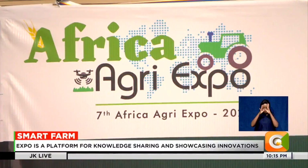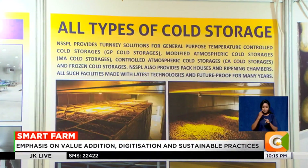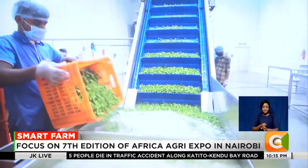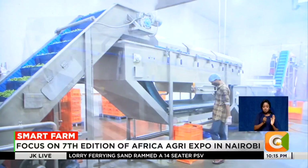This stand by Natural Storage Solutions was a major attraction, showcasing a cold storage method for onions. The crop can be stored in cold storage for up to 10 months at between 0 to 2 degrees centigrade.